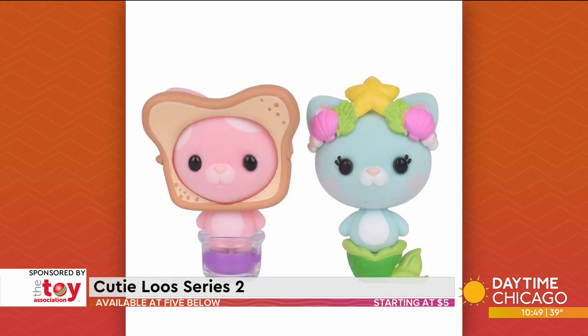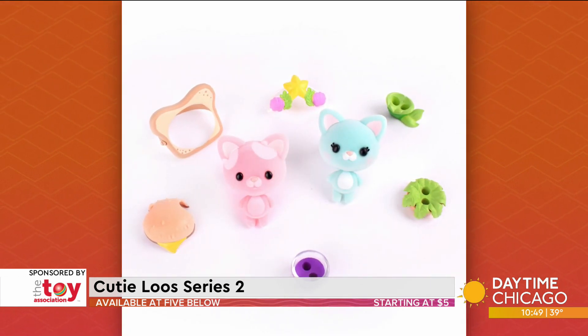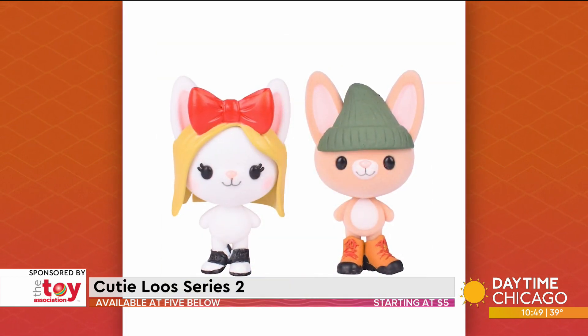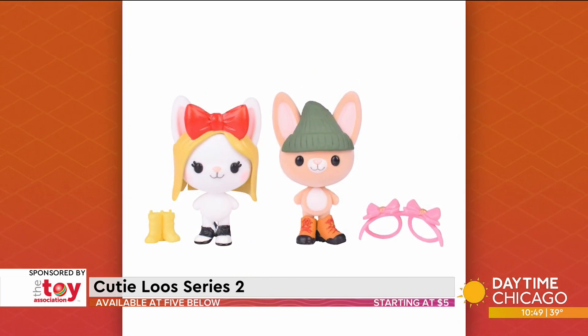They come with fashion accessories to add little hats and little footwear, and there are also two mystery fashions inside. It ranges from totally whimsical looks to on-trend things you might even see people wearing on the street. Really cute — that one's for ages five and up.